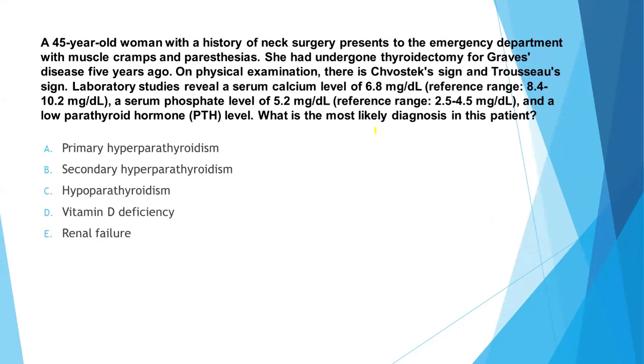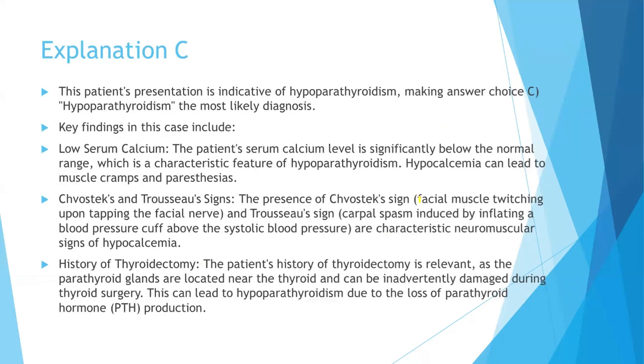Now let's talk about another question — also a straightforward one asking for the most likely diagnosis. A 45-year-old woman with a history of neck surgery presents to the emergency department with muscle cramps and paresthesia. She had undergone thyroidectomy for Graves' disease five years ago — this is the most important clue. On physical examination there is a Chvostek's sign and Trousseau's sign. Lab studies reveal a serum calcium level of 6.8 (decreased), serum phosphate level of 5.2 (increased), and a low PTH level. The answer is C — hypoparathyroidism — because of the low serum calcium, the Chvostek's and Trousseau's signs, and the history of thyroidectomy.